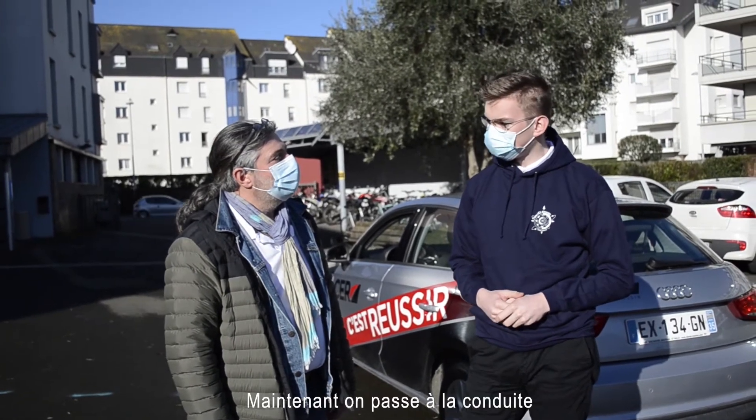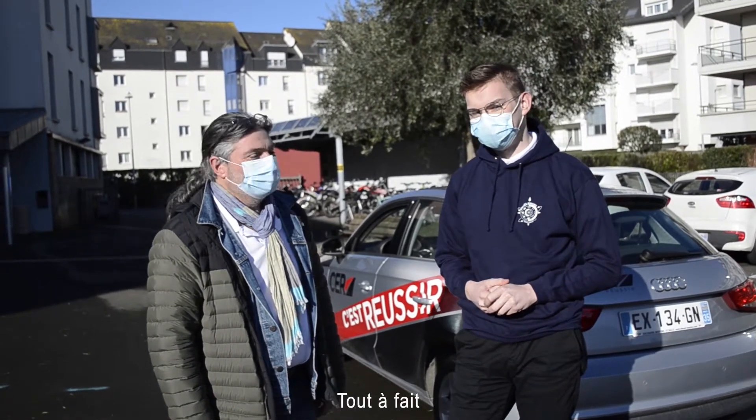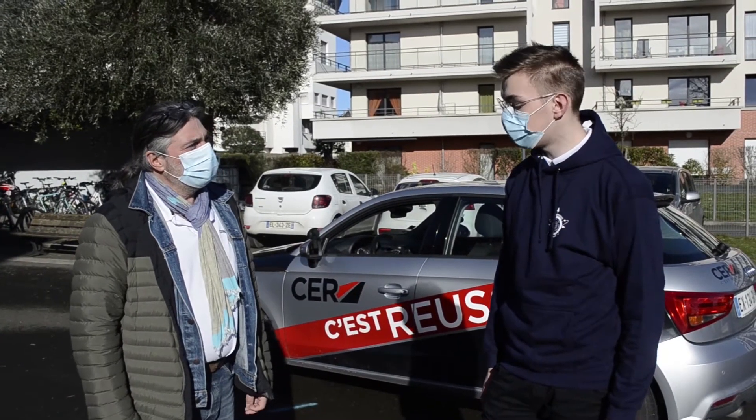On est tous les 8 concèdes. On passe à la semaine. Nicolas, on part en le tour ? Ok, on est parti.